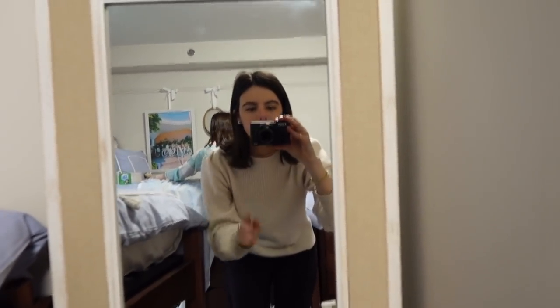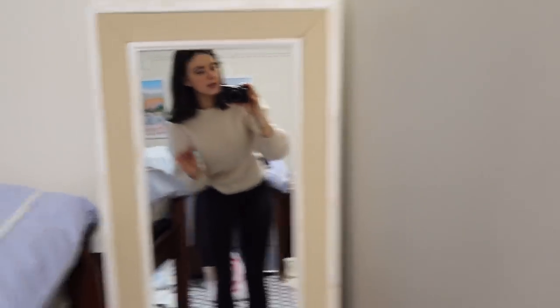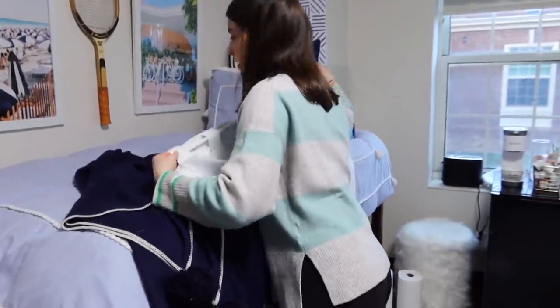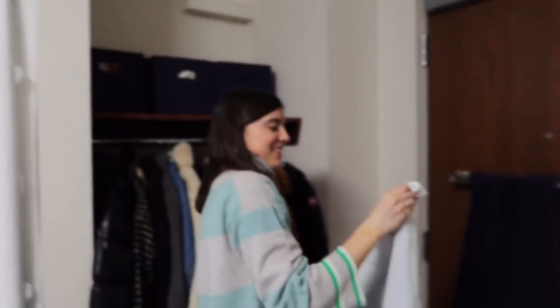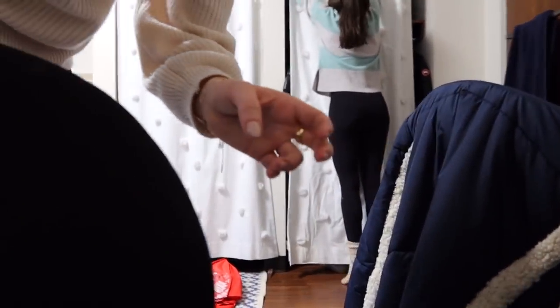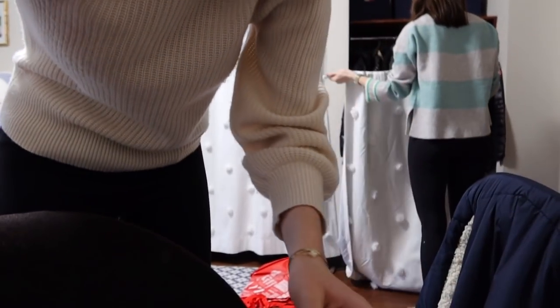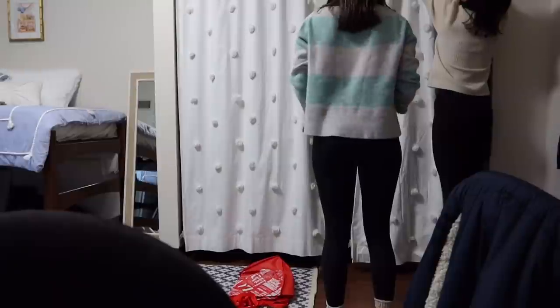You can see my cashmere sweater a little better — it has a subtle puff sleeve, which I love. Elizabeth's sweater is adorable too. We're putting up the curtain rod now — it's a bit of a challenge. It looks like it's definitely going to fall, and it seems very short. Trying to figure out how the other one got up there — maybe someone taller can reach it.